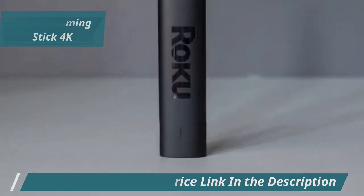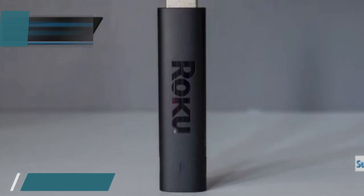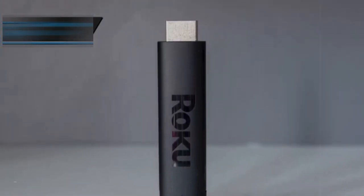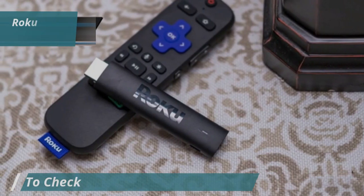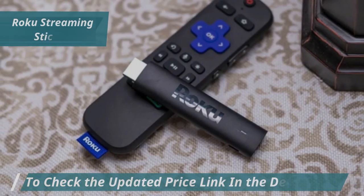One of its best features is its incredibly fast startup time. You can jump straight into watching Netflix, Apple TV+, Prime Video, and more almost instantly — no more tedious loading screens. With its long-range Wi-Fi, the Roku Streaming Stick 4K ensures a smooth streaming experience anywhere in your home, even in rooms with tricky Wi-Fi reception.